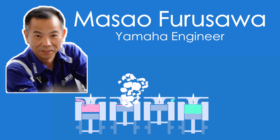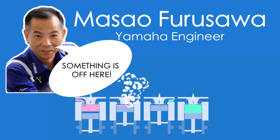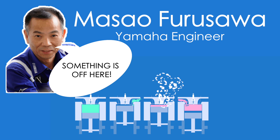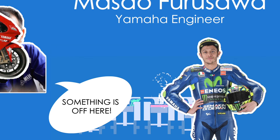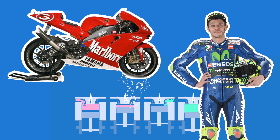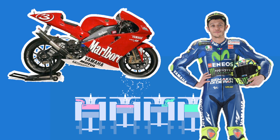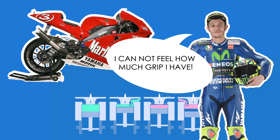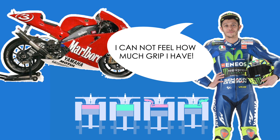However, the traditional fire pattern comes with a downside that Yamaha engineer Masao Furusawa identified in the early 2000s, in conjunction with Rossi moving to Yamaha. The Yamaha M1 had an inline-four with a traditional firing pattern. While test-riding the bike, Rossi identified that it had great brakes and quick turn-in, but that the power delivery was off — he couldn't feel how much grip he had, and therefore he couldn't put power to the ground.